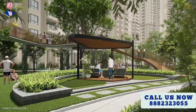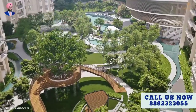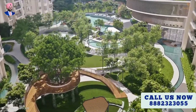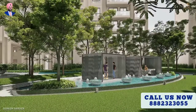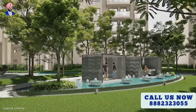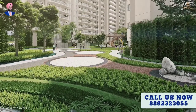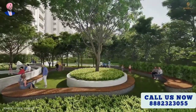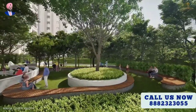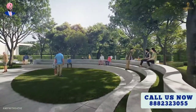The luscious greenery helps you escape into nature and breathe in the majesty of the landscape. There are spaces for all age groups, including a floating pavilion, therapeutic garden, air filtration cleaning plants, senior citizen garden, and amphitheater, bringing diversity to the landscape.